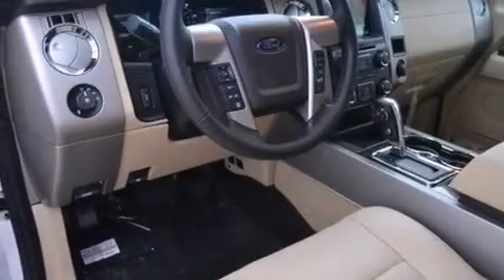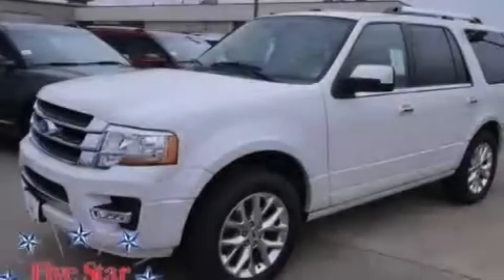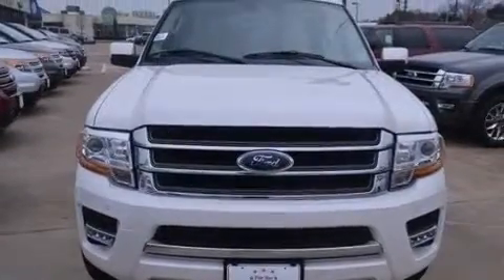The following features are also included: memory settings for the driver seat's position so you can recall your favorite position with the push of one button, dual power seats, cruise control, 12-volt power outlets, and front and rear floor mats.